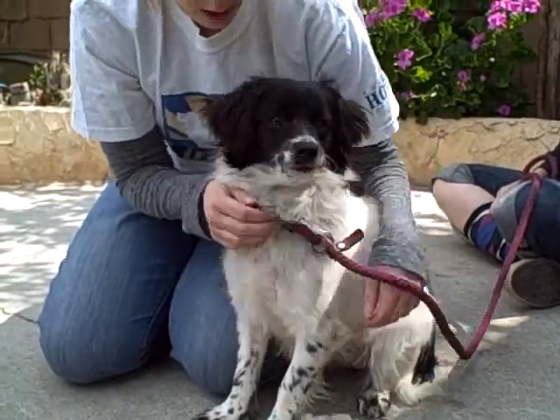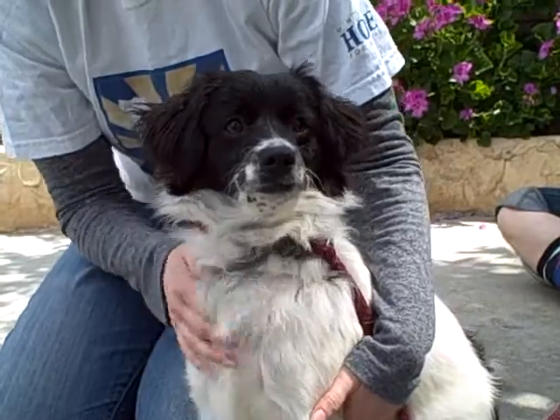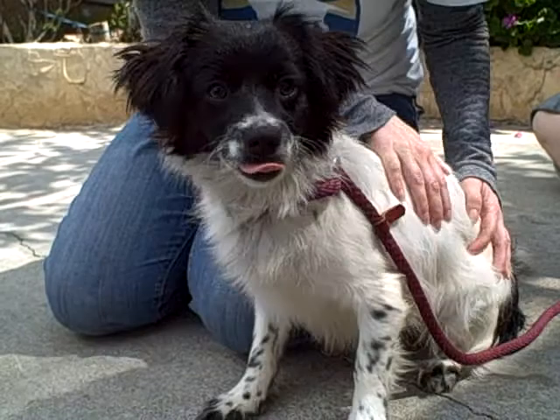Just a lovely little girl. She gets along with other dogs and loves to sit in your lap and snuggle. She's going to make a spectacular companion and her coat's really soft.